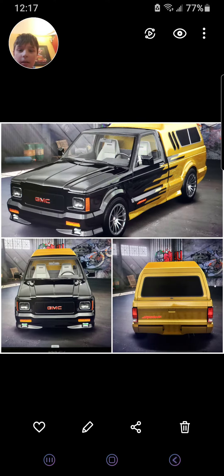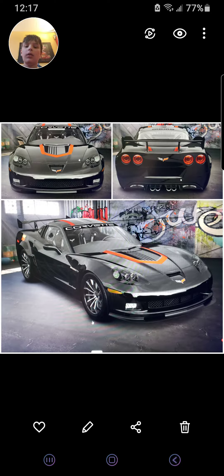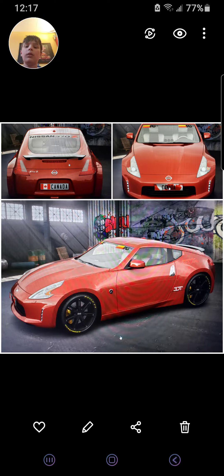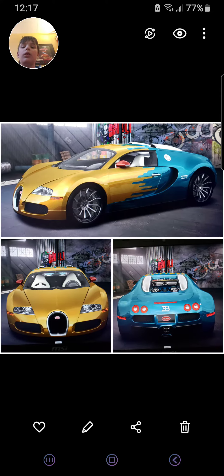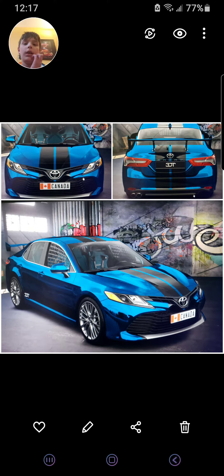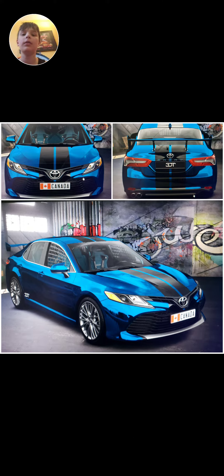A GMC truck, a Corvette, and — I forget what car that is, but it's a Nissan — a Dodge Charger, a Bugatti Veyron, and a Toyota Camry.